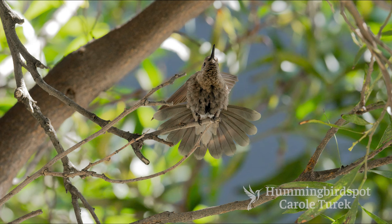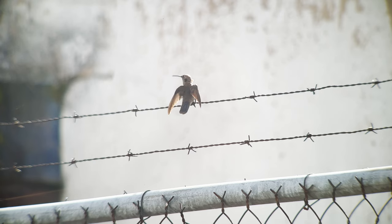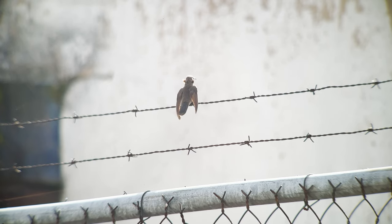This bird was confirmed to be female since she was observed starting to build a nest. In this video you can see her sticking out her little violet ear from the back.